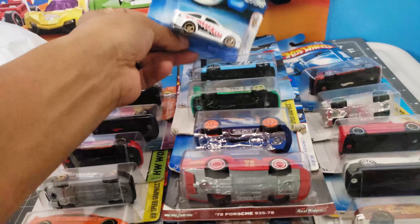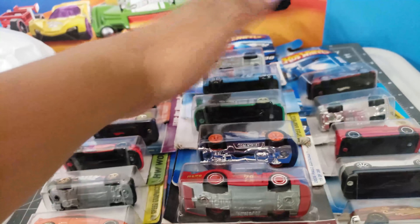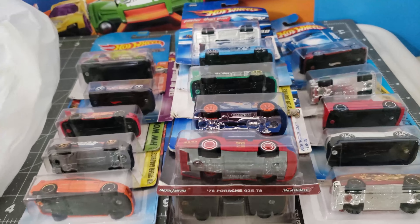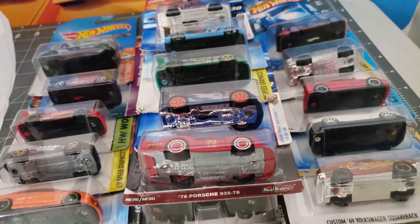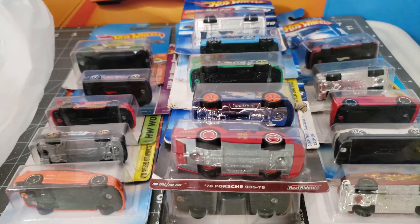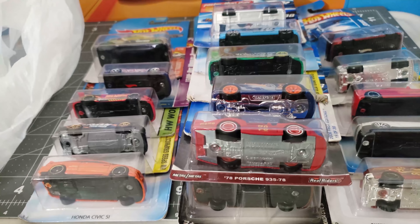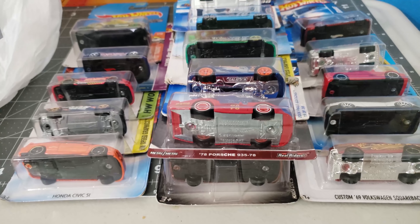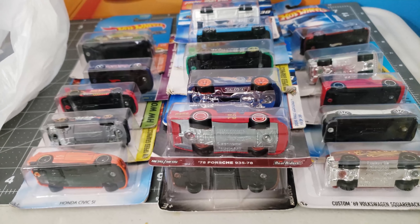That's it guys — this is the haul from the flea market. I'm glad I stopped by because recently I hadn't gone — man, it is hot over here in Arizona. I hope you guys enjoyed the video, this is just an amazing haul for me, just great.